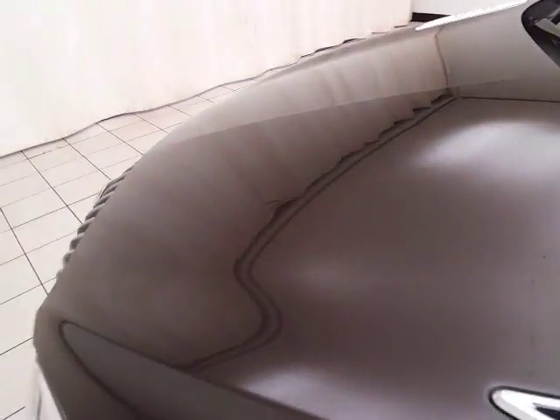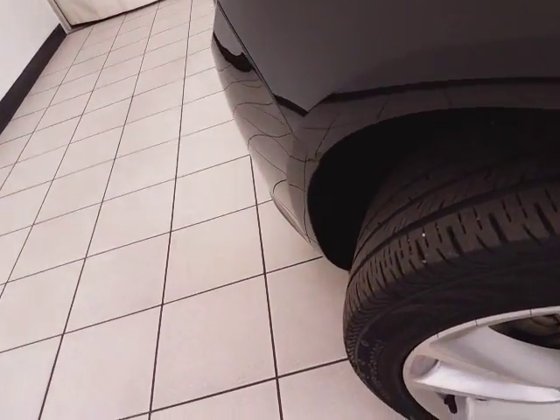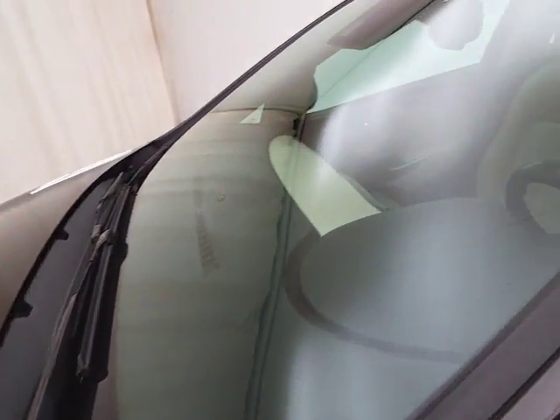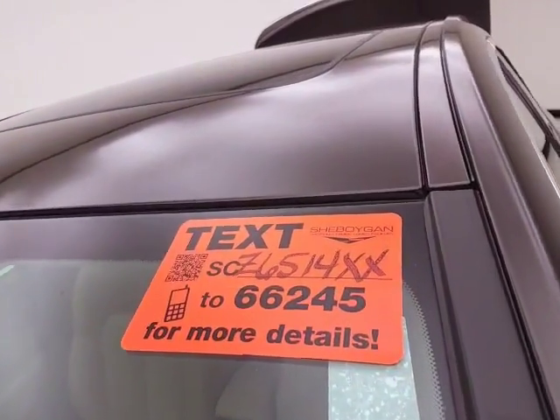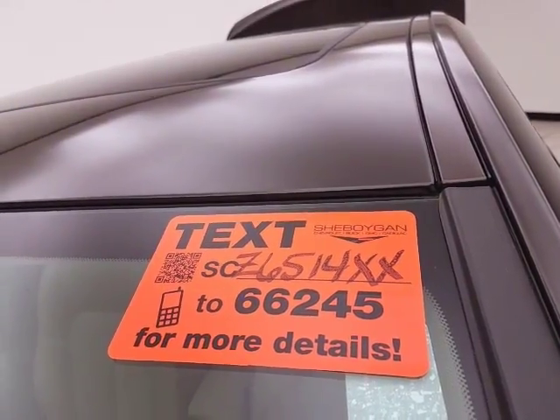EPA fuel economy: an average of 21 miles to the gallon in the city and 32 on the highway. Approximately 40% entire tread life remaining. For more, please go to shiborganauto.com or text SCZ6514XX to 66245.